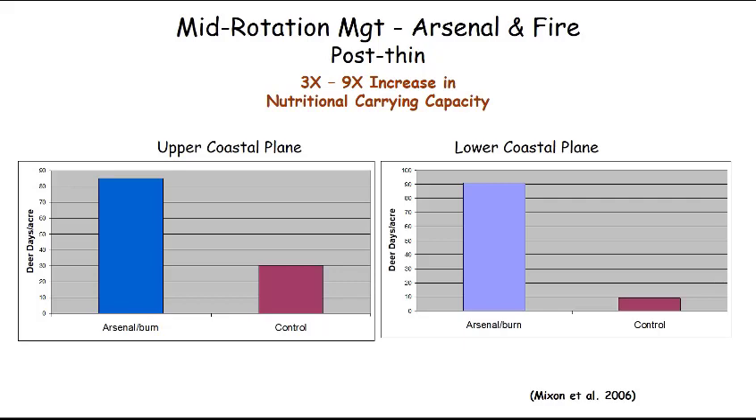Within the upper coastal plain, after treatment we got about 85 deer days compared to 30 deer days — almost a three-fold increase in nutritional carrying capacity. So we've significantly improved nutrition in both the upper and lower coastal plain. If you're in a lower quality region and your deer aren't big enough, do more intensive habitat management to significantly improve nutrition. Keep that nutrition improved for a generation or two or three and you too can grow deer just as big as anybody in your state.